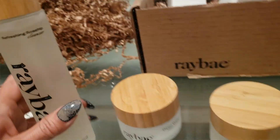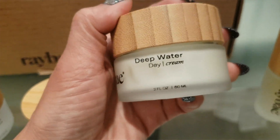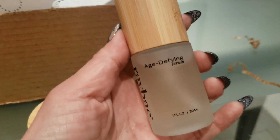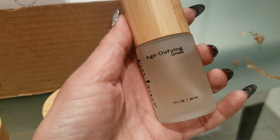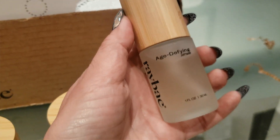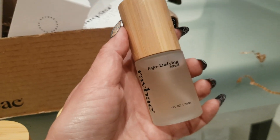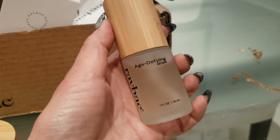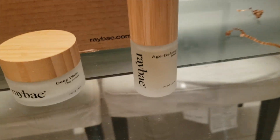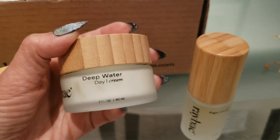Tomorrow morning, I'm going to use the cleanser again, and then switch over to the Day Cream. Depending on how my days go, I'll probably put on the Age Defying Serum first for fine lines and wrinkles — because, as you can see, I'm starting to get them around my eyes. I'm really scared of needles and operations, so I'm trying to use everything I can right now before I get to that point. So probably tomorrow I'll do the Age Defying Serum and then use the Deep Water Day Cream over it.